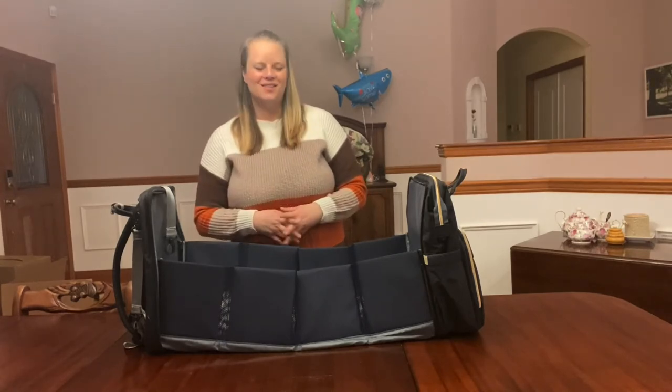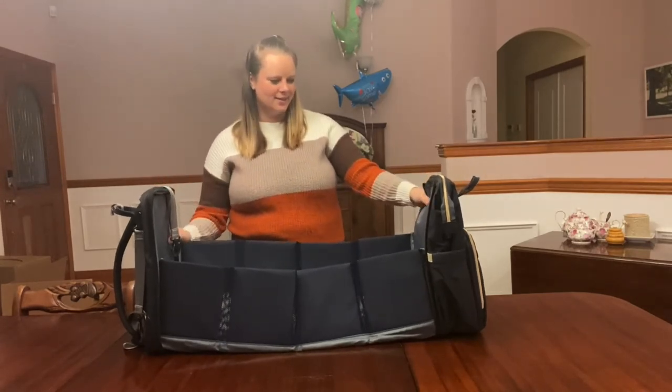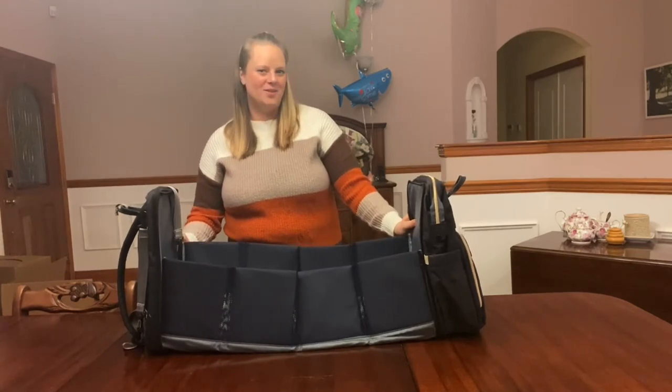So I think she is really going to like this bag, and I just can't wait for the baby shower!